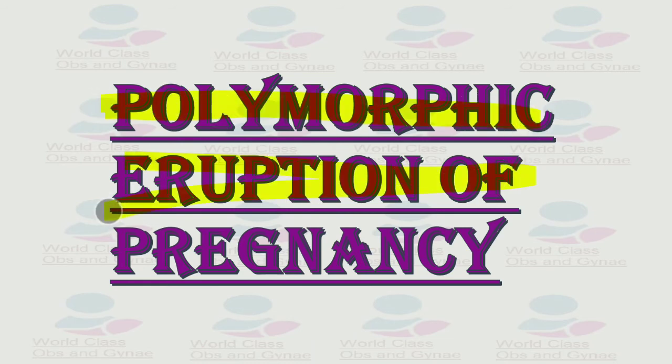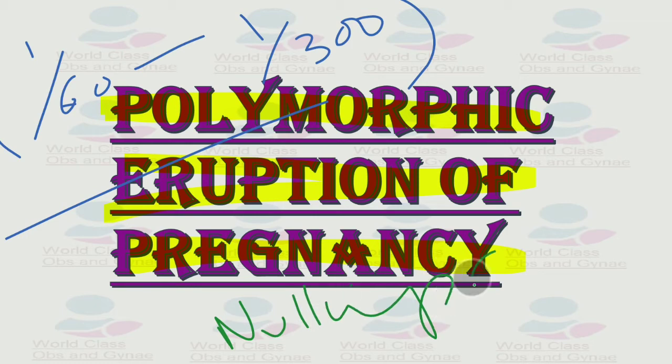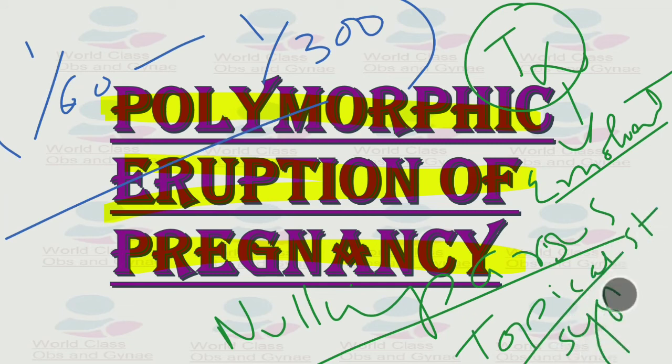Polymorphic eruption of pregnancy has an incidence of 1 in 60 to 1 in 300. It is a benign self-limiting pruritic inflammatory disorder that usually resolves but may persist in the postpartum period. It is common in nulliparous women and in multiple pregnancies, and presents with peri-umbilical sparing. Treatment includes emollient cream, systemic antihistamines, and topical steroids. If topical steroids are insufficient, systemic steroids can be given.